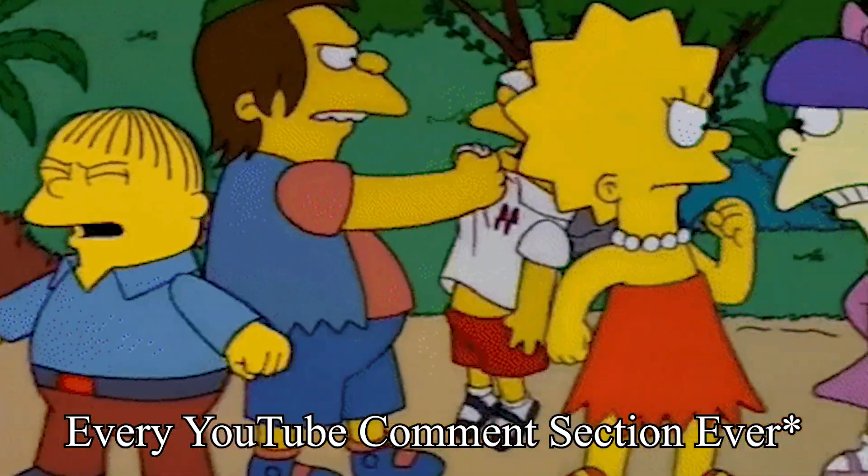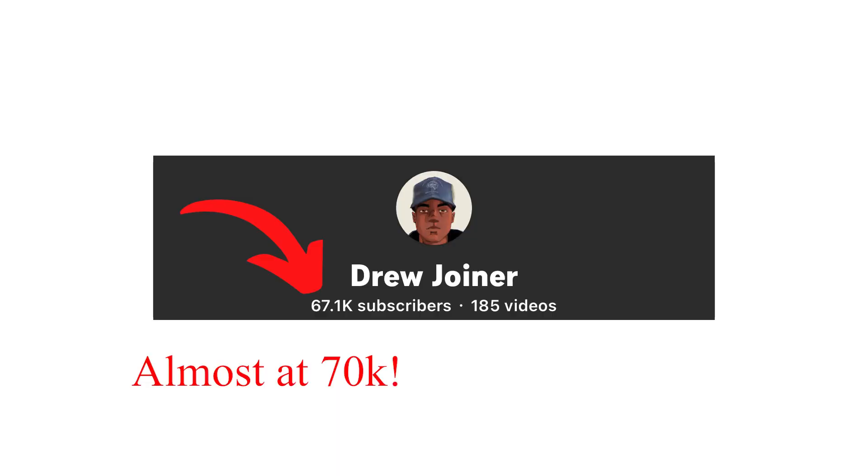It's important to say that all the information I give out in this video is merely my opinion, and if you have a conflicting perspective make sure to leave it down in the comments — let's have a conversation about it. For those of you who don't know me, my name is Drew.